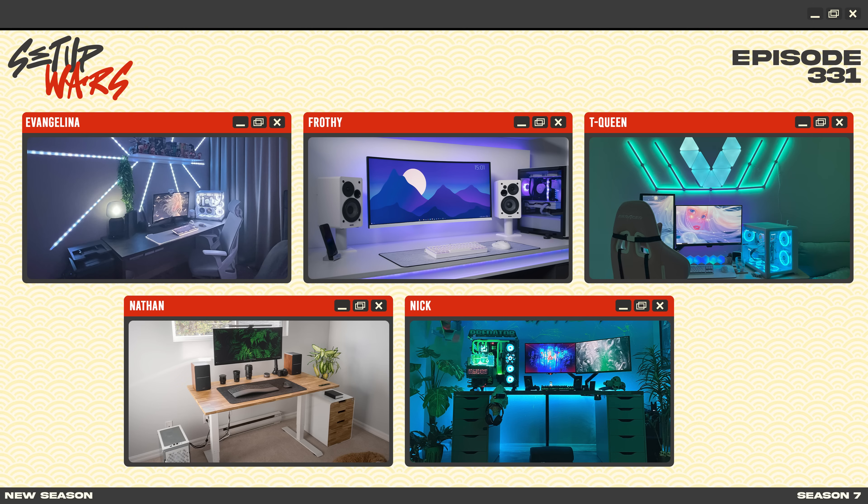And that's a wrap, boys and girls. Let me know in the comment section which of these setups absolutely blew you away, and also let me know if you guys enjoyed the new Season 7 intro of Setup Wars. Is it better than Season 6? Let me know your thoughts in the comment section below. If you guys enjoyed the episode make sure to toss a like before you head out. Thanks so much for watching and I'll see you very soon in the next video.